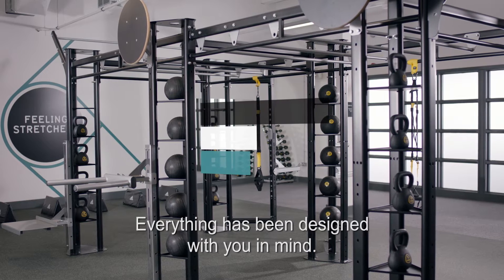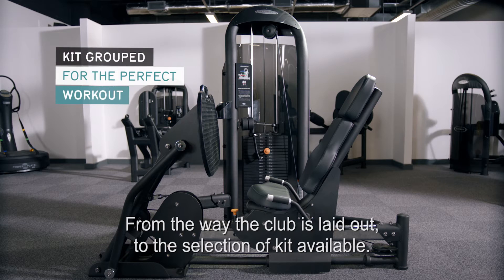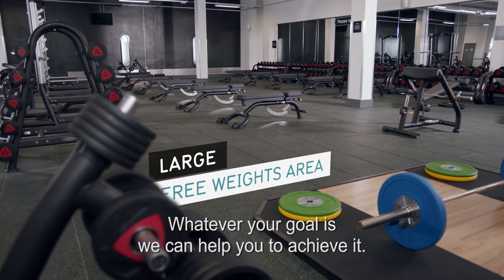Welcome to Pure Gym. Everything has been designed with you in mind, from the way the club is laid out to the selection of kit available. Whatever your goal is, we can help you to achieve it.